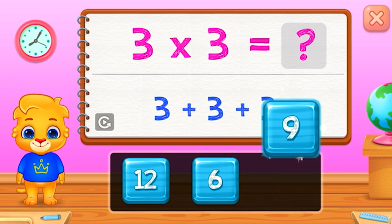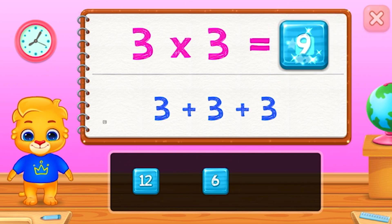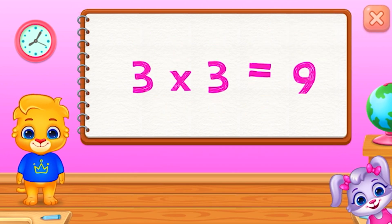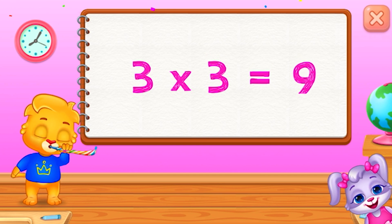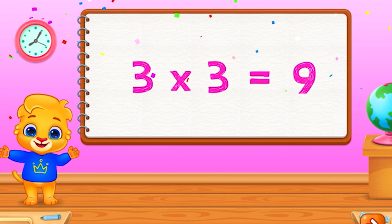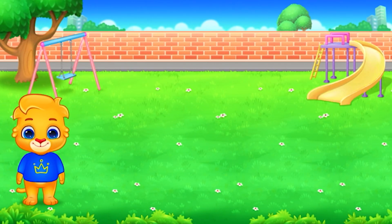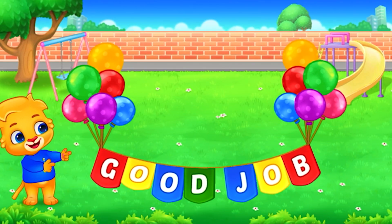Nine. Woo-hoo! Three times three equals nine. Good job!